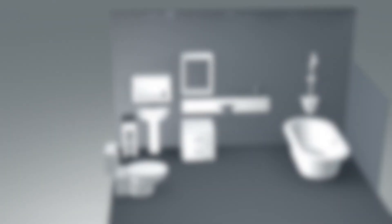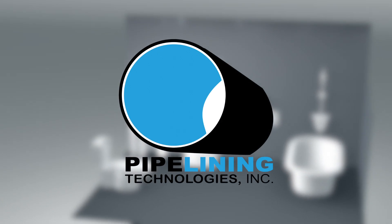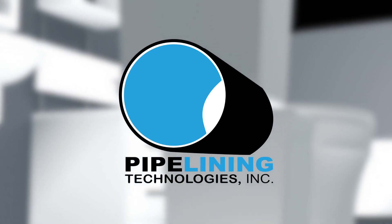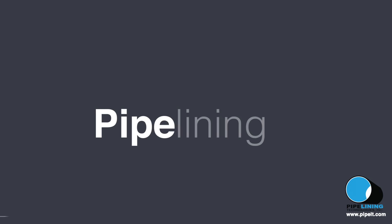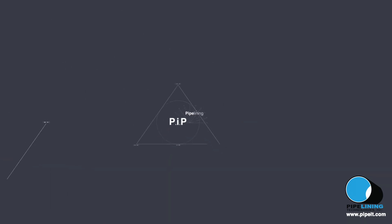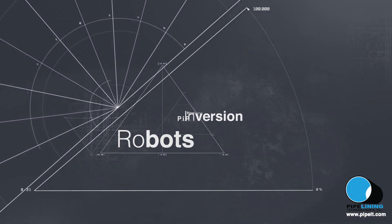Welcome to Pipelining Technologies Inc., where we specialize in fixing your problems without demolition and minimum cutting by means of pipelining. What is pipelining and how does it work? PIP, inversion, robots — what is all this stuff?